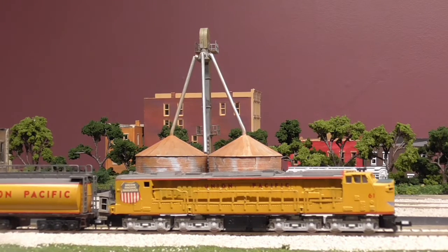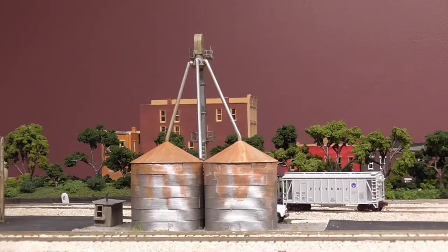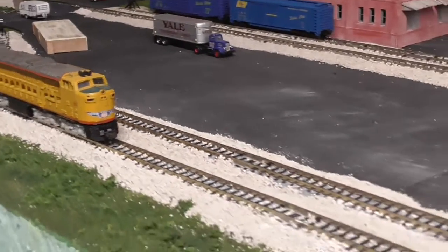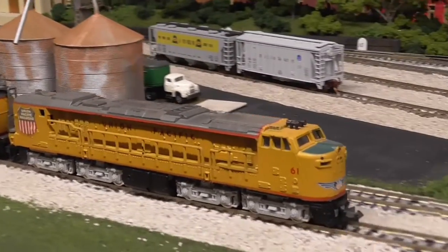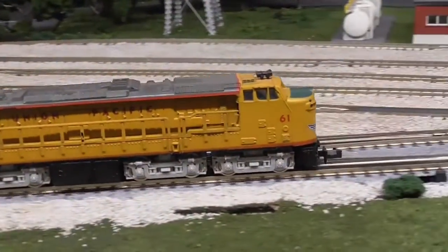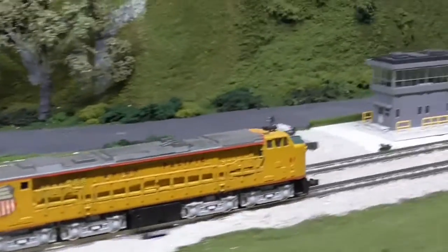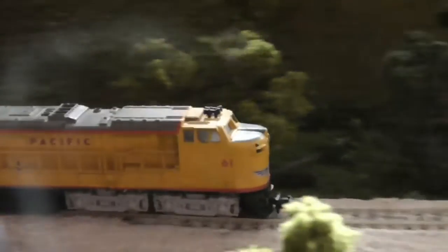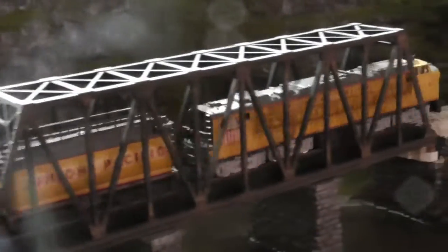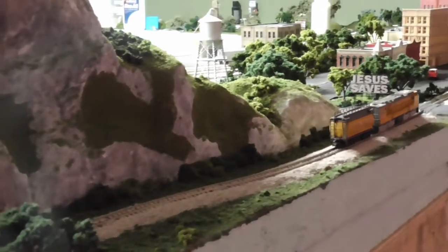Here we go. There she went. I'm going to turn this off and follow it around. Still running good. That's about as slow as she'll go. It's amazing — the age of this engine — it still does pretty good. Follow it around a little bit; hopefully I can hold it steady enough. There you go. The only nicely scenic area on my layout is this bridge.